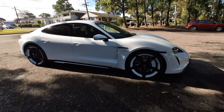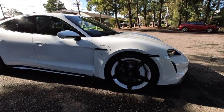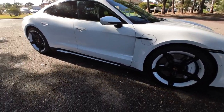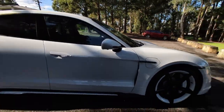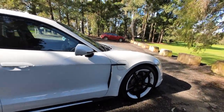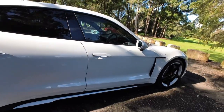Ladies and gentlemen, it's Richard Simons at the Old Timer Centre. Have a go at this beautiful car — the Taycan from Porsche, the 4S. This is the one to get, and it's been made to look like a turbo with the wheels, and that side skirt looks fantastic.